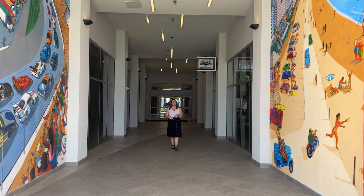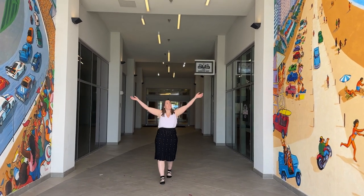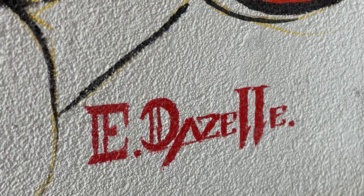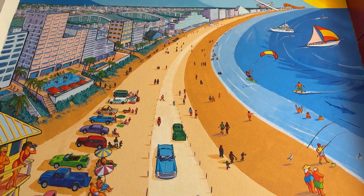Have you ever experienced One Daytona and noticed all of the art? We put art everywhere at One Daytona, including in the hotel hallway. This mural was completed in 2021 by Erwin Dizel, a French-born artist, highlighting Daytona Beach and our history.